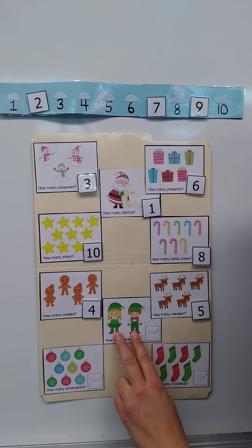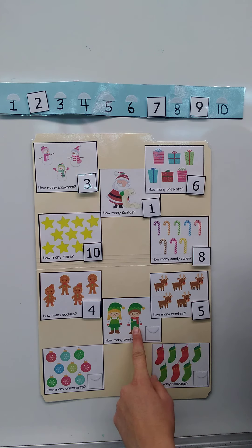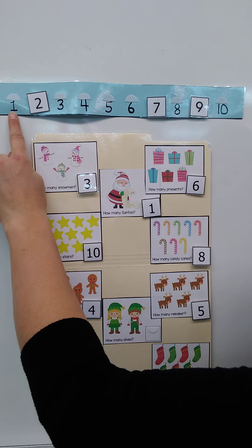How many elves do you see? That's easy — one, two. And I can find the number two: one, two.